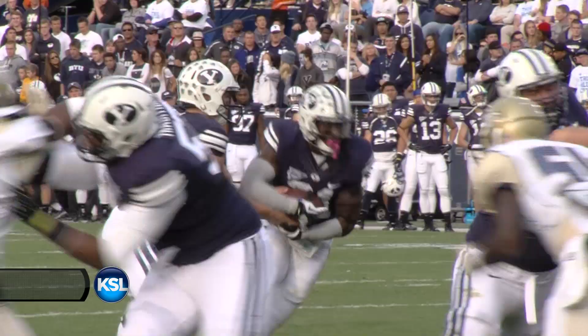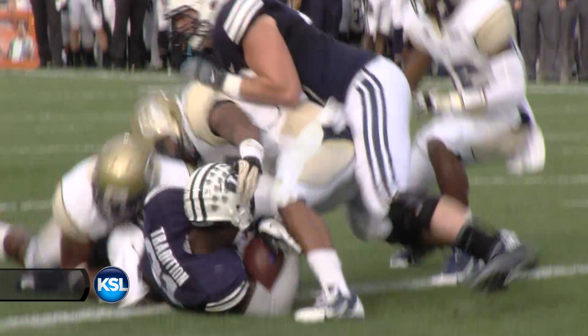Taysom hands off to Jamal. Jamal dives straight ahead into the end zone — touchdown! Jamal Williams, his first touchdown run of the season.